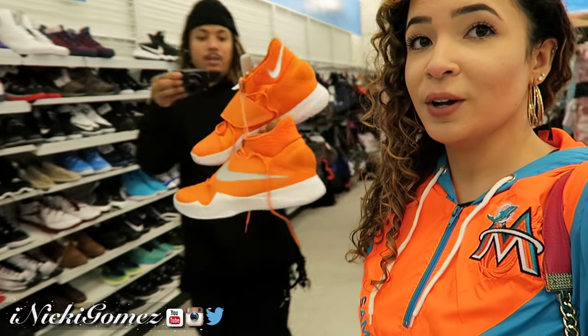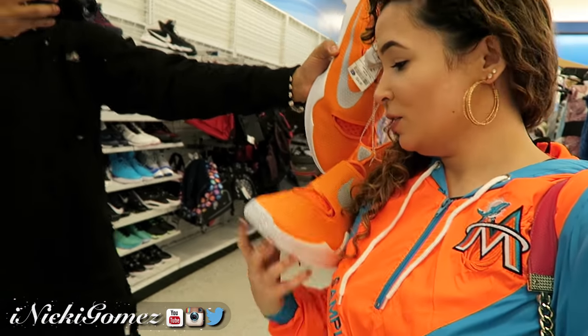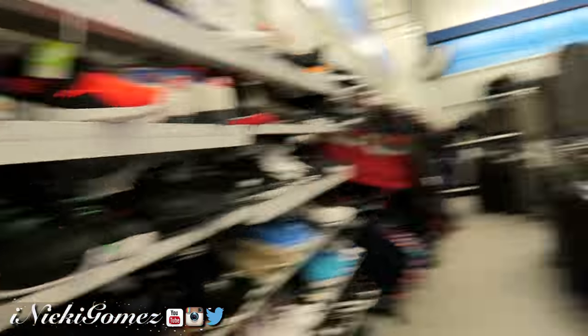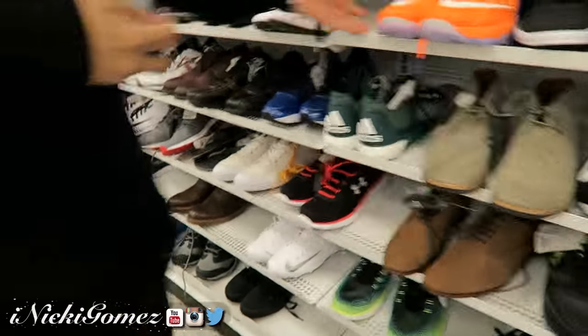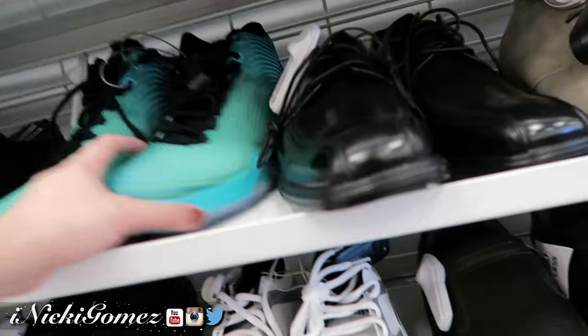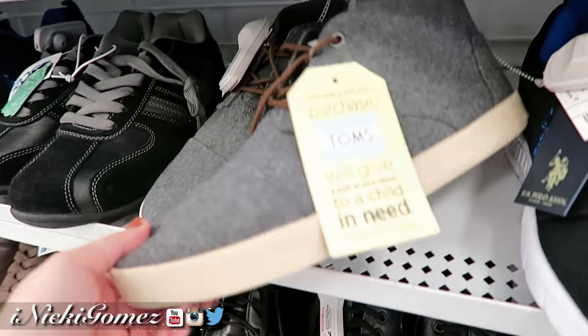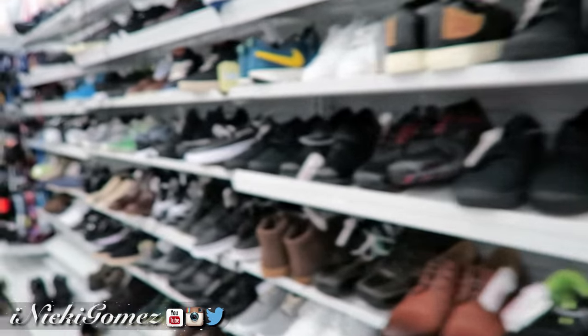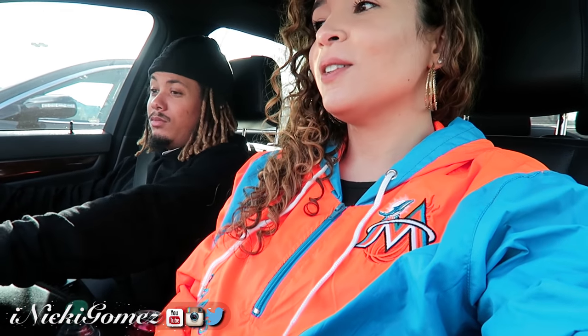We're at our last store — back at Ross. Just checking out to see what they got. These might be big people sizes. Oh, the old Toms! I'm getting the blinkers too. Ross didn't really have anything either.